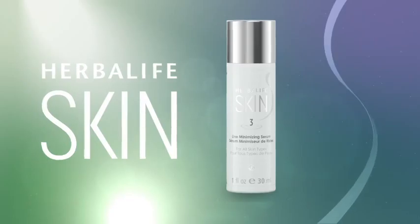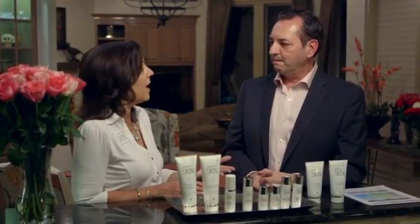Our next super product is the Line Minimizing Serum. The Line Minimizing Serum is my favorite of all. You put it on after you clean your face and use your toner — put it on your whole face. Don't forget your neck and décolleté as well. The serum will enhance all of the other products. And you use that morning and night — absolutely, morning and night.